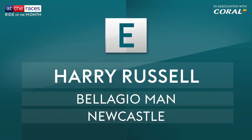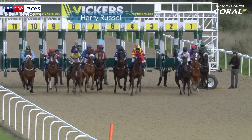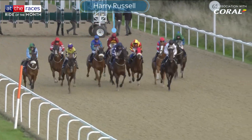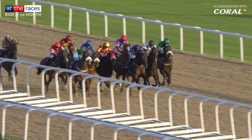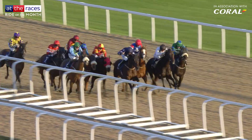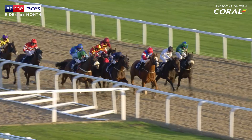Vote E for Harry Russell's well-judged effort on Bellagio Mann at Newcastle. Slowly away, Russell and Bellagio Mann began as the backmarkers for this six-furlong contest. Two furlongs out, the pair had it all to do with most of the field out in front. Bellagio Mann well back — but inside the final furlong, Bellagio Mann started to pick up.